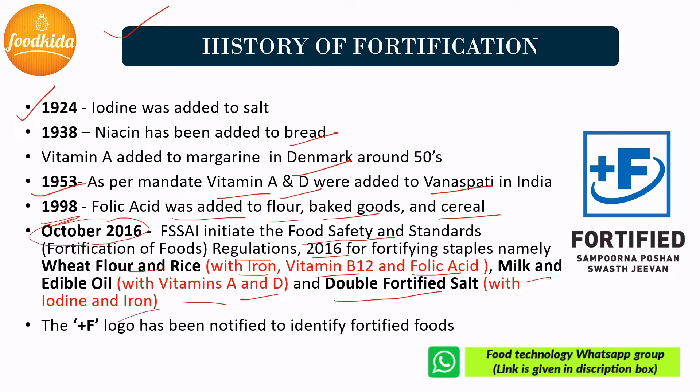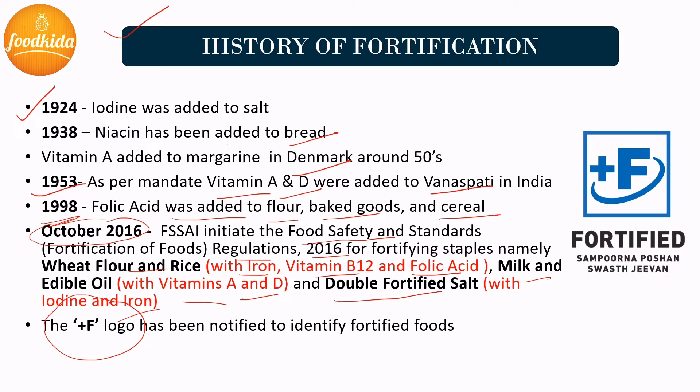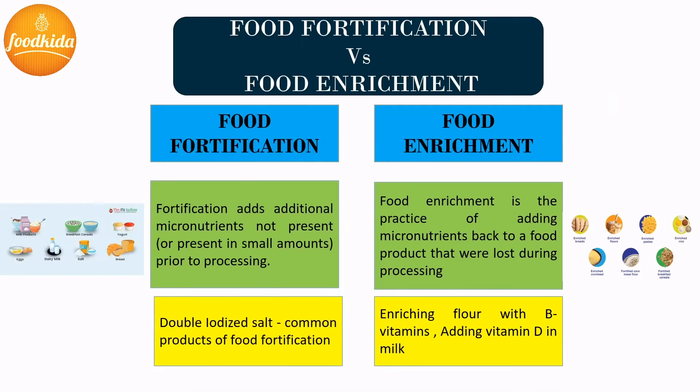Milk and edible oil are fortified with vitamin A and vitamin D, and double fortified salt with iodine and iron. The F+ logo of fortification with the tagline 'Sampurna Poshan, Swasth Jeevan' has been notified to identify fortified foods. Fortification is needed to fight against a number of micronutrient deficiencies such as blindness, anemia, and neural tube defects. These deficiencies may be due to ignorance or unhealthy lifestyles.